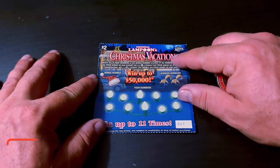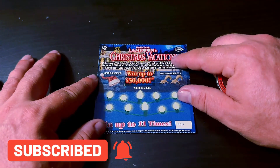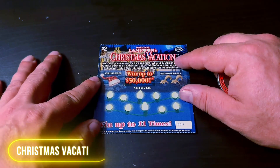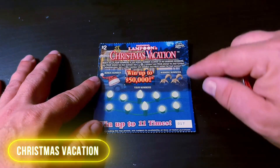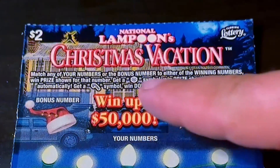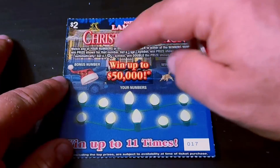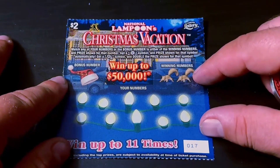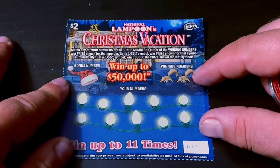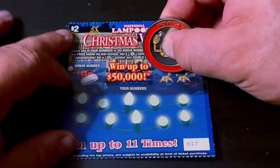All right, here we go. If you're new to my channel, hit that subscribe button. I upload videos seven days a week, and I go live every Monday night at 7 p.m. Eastern Time. Here I'm starting off with 10 in a row of the $2 Christmas Vacation, starting with ticket 17. I'm looking for the Snowflake or the Candy Cane to double the prize. There's also a bonus number that needs to match one of the winning numbers. This ticket is on the ending list — all the $2 tickets today are on the updated ending list, so I'm going to play these as much as I can.